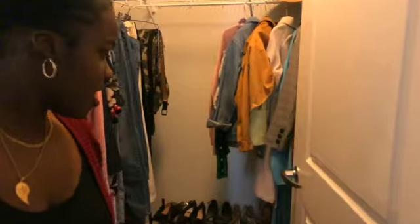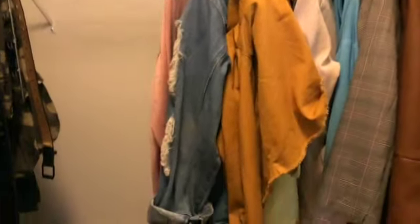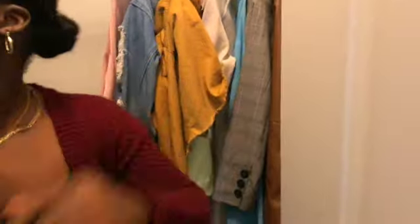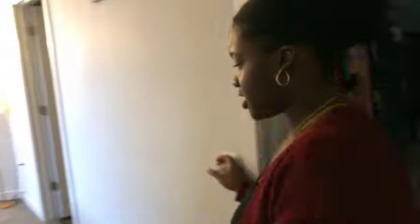Now we're going into Tamara's room. As soon as you walk in, it's my closet, which is really nice — I love that it has a lot of space; it's not even all filled up. Just clothes, jackets, purses, my towels, and shoes on the ground. Then when you walk in you have my carpet, which I've had for about two years from Ross — I'd suggest getting good quality carpet from Ross.